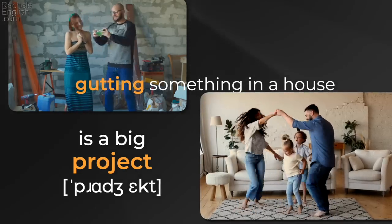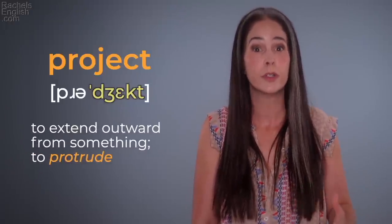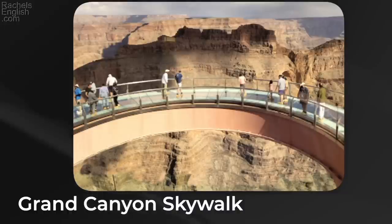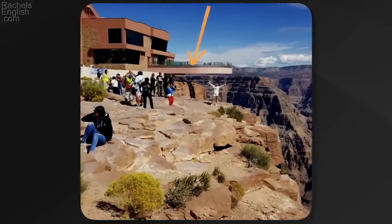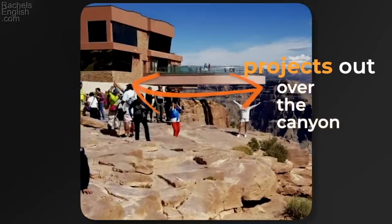It's a big project. But a project can also be small: 'I have a bunch of small projects to do around the house this weekend, like watering all the plants.' It also means to extend out from something — to protrude, another great vocabulary word. Look at these images of the skywalk at the Grand Canyon. It shows a walkway that extends from the building, it sticks out, it protrudes, it projects out over the canyon.